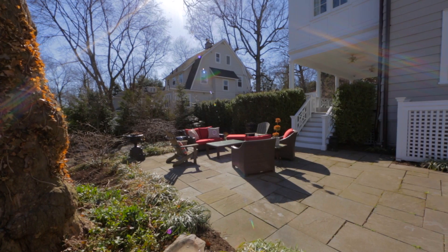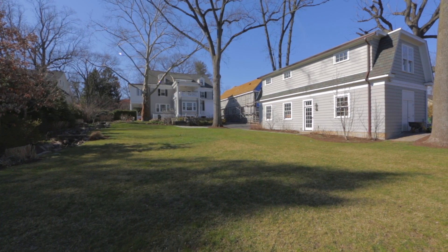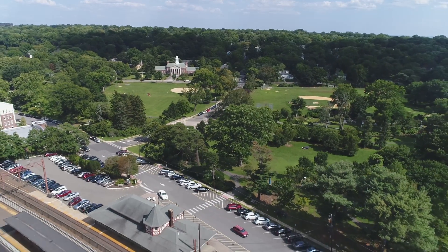Outside, a large patio overlooks the professionally landscaped backyard with a flowing stream and koi pond. This magnificent home is just steps from the Maplewood Village, local schools, and midtown direct trains.